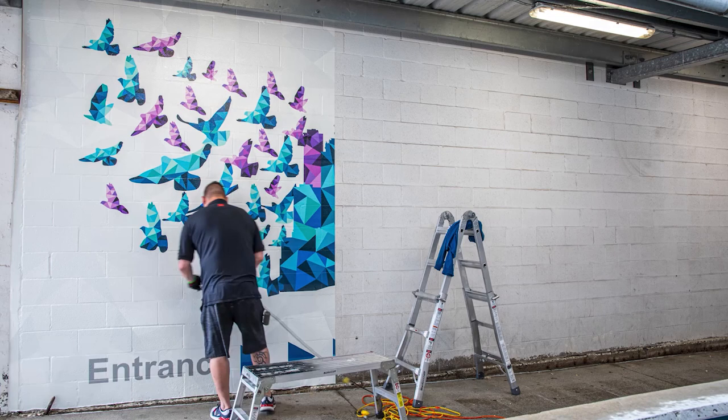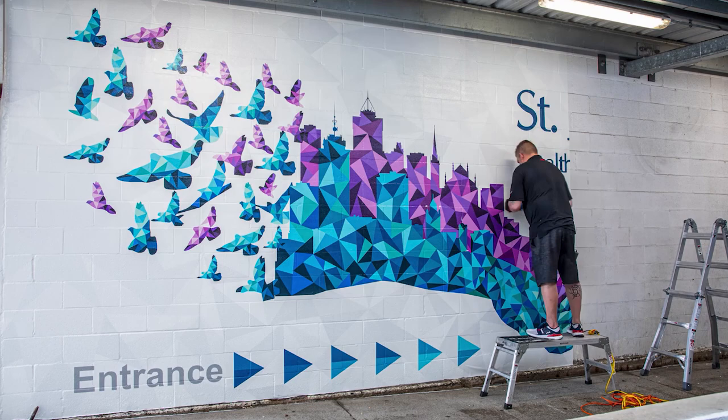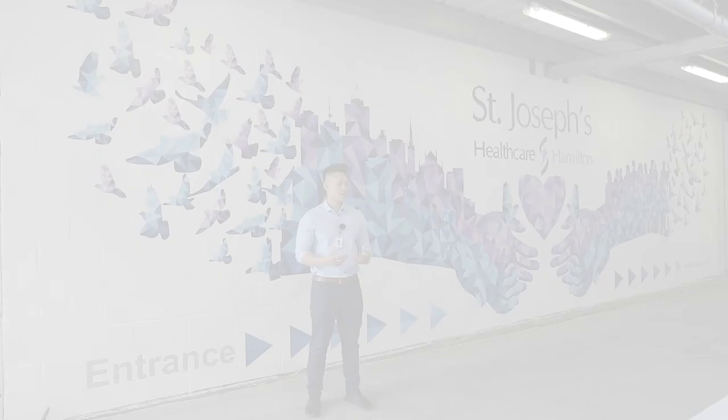I've been given a tremendous opportunity to not only refresh the front-bound entrance, but to also create something that commemorates and pays homage to all that has happened over the past couple of months here at St. Joe's. The design here is inspired by all the healthcare workers and the staff at St. Joe's who have been working tirelessly, selflessly, and fearlessly to keep our community safe.